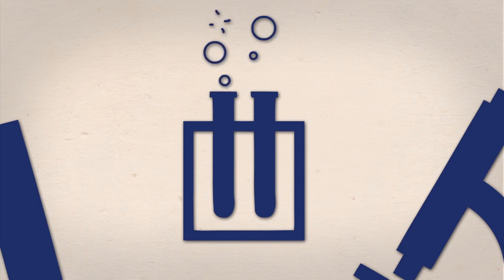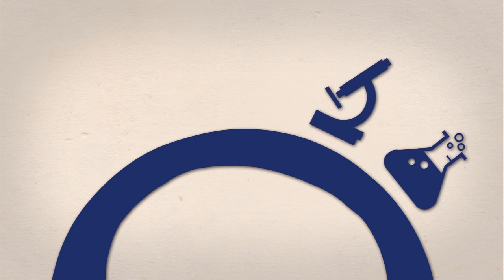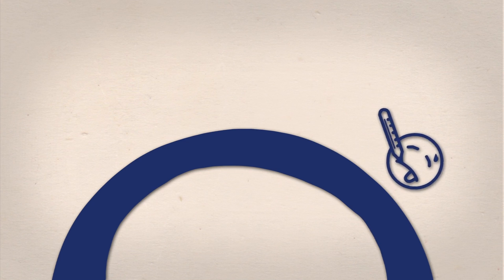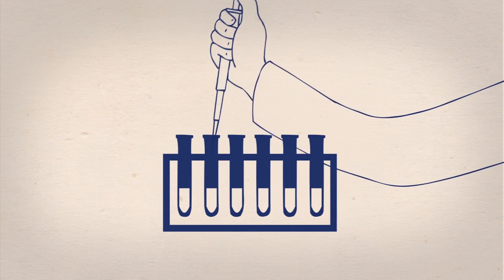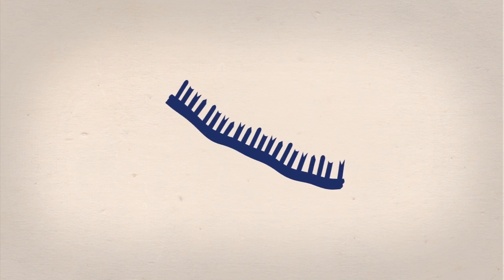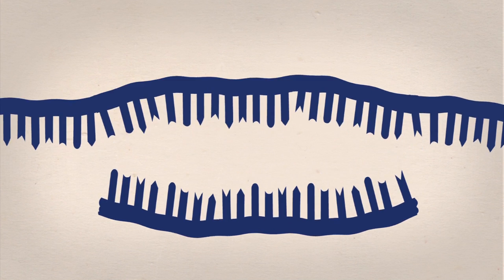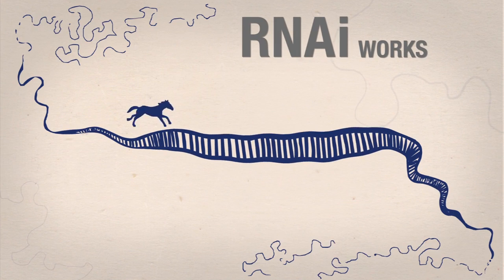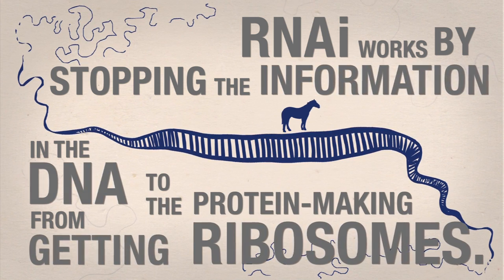Since the discovery of the RNAi process in the 1990s, this genetic mechanism has led to some pretty innovative applications. RNAi has shown to be a promising method of improving life on many levels, including switching off genes that cause diseases, learning what genes do and how they work, and making food production easier. Researchers use RNAi by designing and introducing short strands of RNA — around 21 to 25 nucleotides — that bind to complementary sequences in the genetic code, stopping the information in DNA from getting to the protein-making ribosomes, thereby interfering with the messenger RNA.